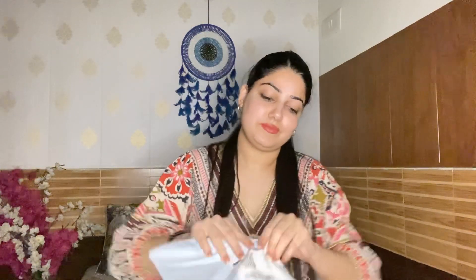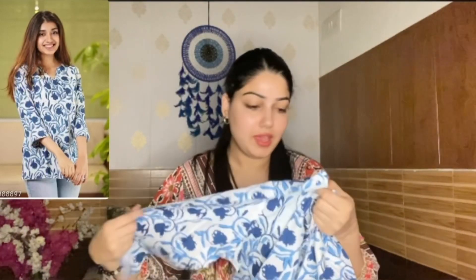Let's move to another parcel. I'm randomly picking this next one. It is really very beautiful — a white and blue flower-printed short kurti, you can also call it a top. I bought it for only ₹269.